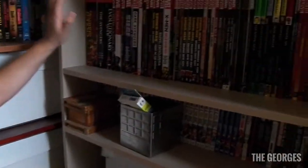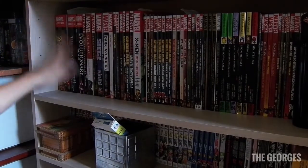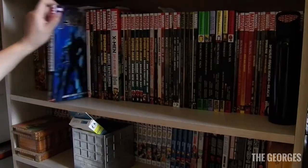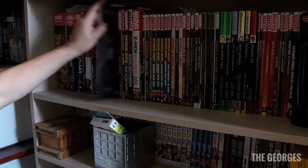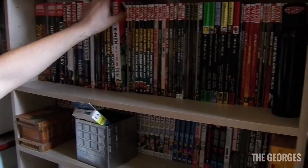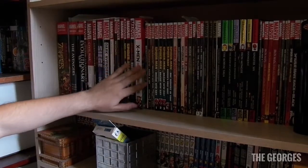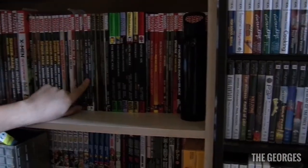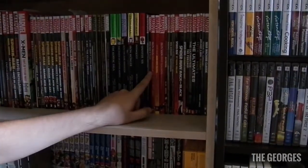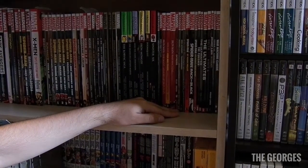On this side we've got some Marvel stuff — mainly hardcovers. There's Marvel Zombies, Avengers, Siege — I recommend you read Siege and Dark Avengers. Some Spider-Man, X-Men: Days of Future Past — highly recommended since the original run was pretty short. I also have a lot of Wolverine, X-23, Spider-Woman, and some classic Marvel storylines, plus various softcovers.